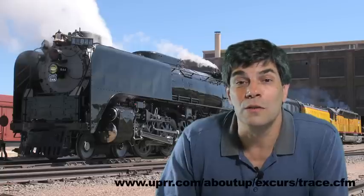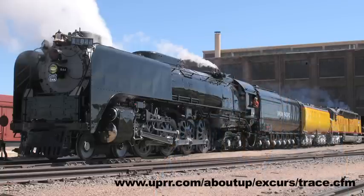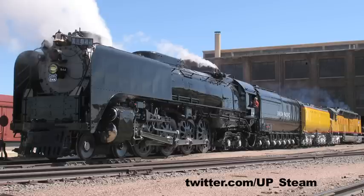Following a tradition going back to 1908, UP's legendary number 844 steam engine will pull a special train for Cheyenne Frontier Days. The Denver Post Frontier Days Special will make a round trip between Denver and Cheyenne on July 24. The train will also be on display various times during the event. You can follow the train via regular tweets on Twitter or by GPS — links in the show notes.